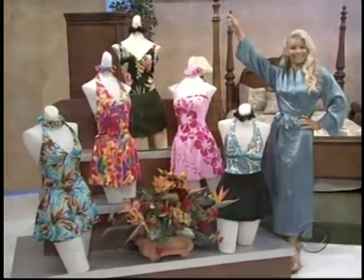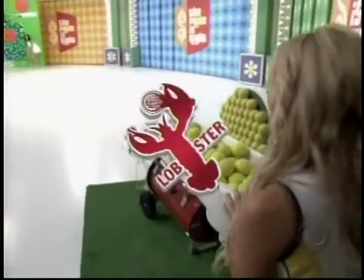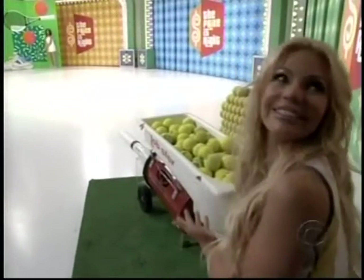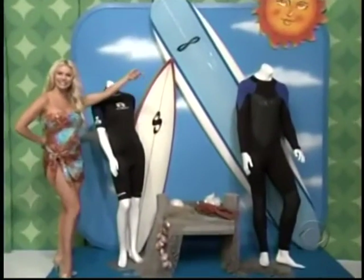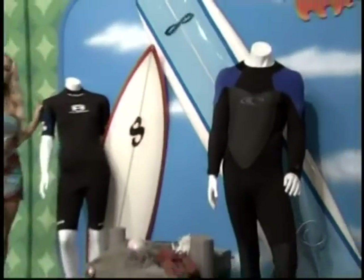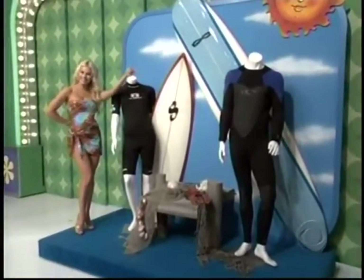The new tennis machine with its patented dual oscillation sweeps the sideline and baseline to net, from Lobster Sports — built for life. We've included six dozen tennis balls. It's a cool pair of surfboards — handcrafted surfboards and a matching pair of wetsuits. And the winner of these surfboards goes to...